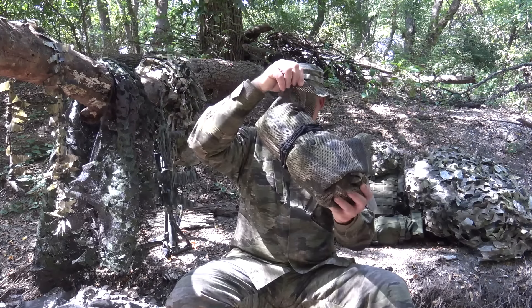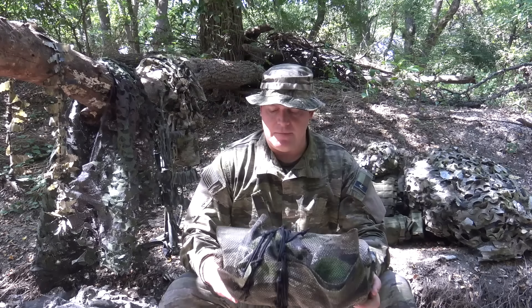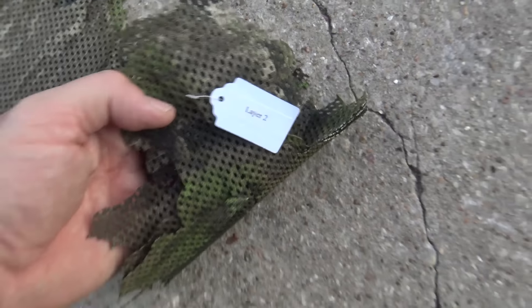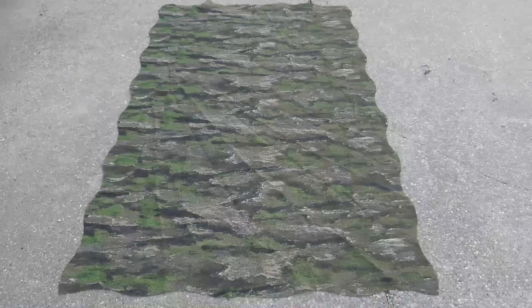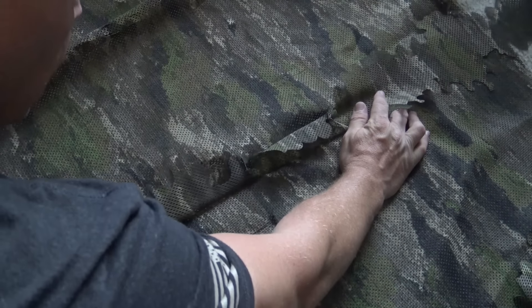It is definitely just like a typical mesh — you can see through it. So once you have it strung up, if you want to look through the mesh material itself, you can. But what you're also going to do is add 3D aspects to this blanket to help break up its outline and increase its ability to camouflage you through the different spectrums. It's 56 inches wide by 92 inches long, and you're going to add 3D cut material to it.